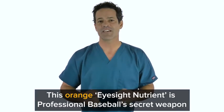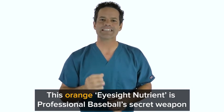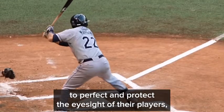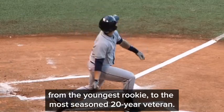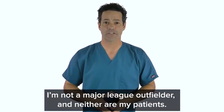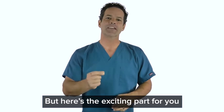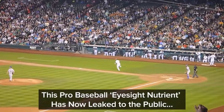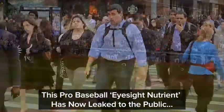This orange eyesight nutrient is professional baseball's secret weapon to perfect and protect the eyesight of their players — from the youngest rookie to the most seasoned 20-year veteran. I'm Dr. Ryan Shelton, and while I love watching baseball with my kids, I'm not a major league outfielder and neither are my patients. But here's the exciting part for you: this pro baseball eyesight nutrient has now leaked to the public.